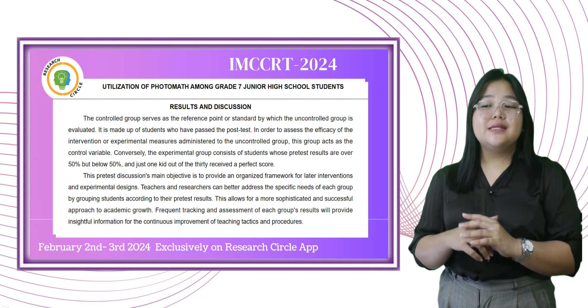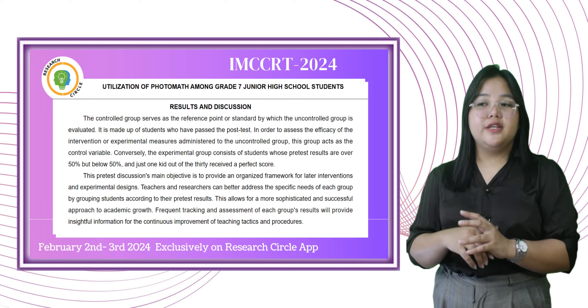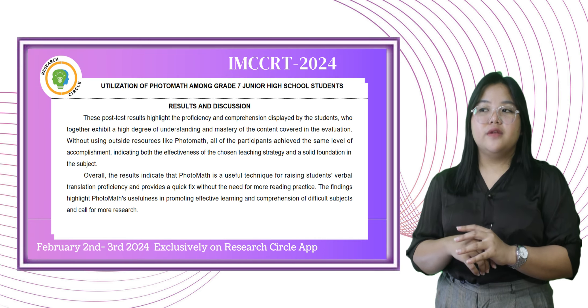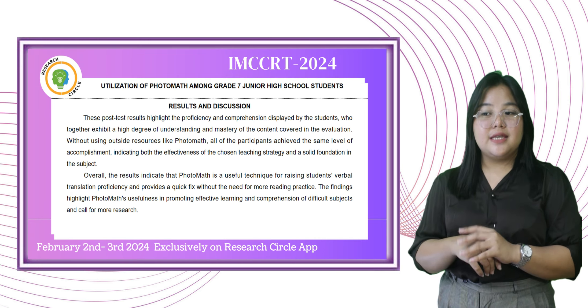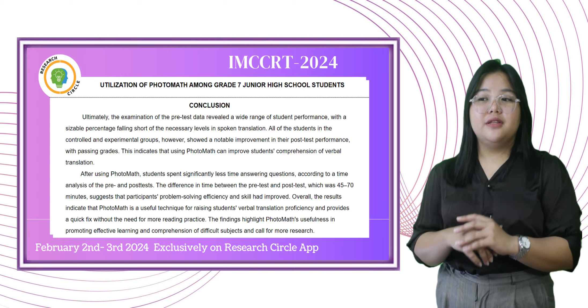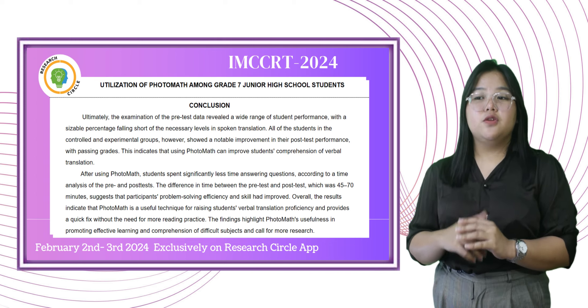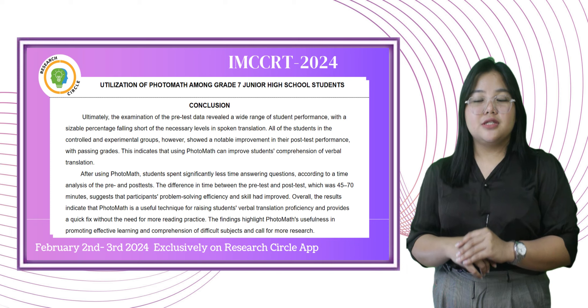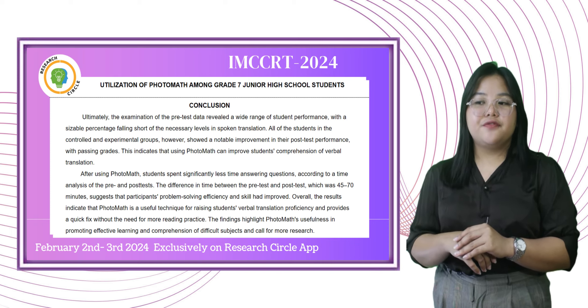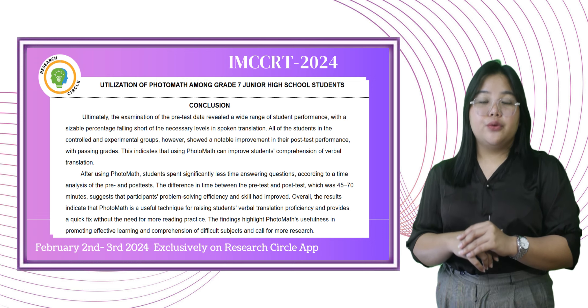The difference in time between the pre-tests and post-tests, which was 45 to 60 minutes, suggests that participants' problem-solving efficiency and skill had improved. Additionally, there was no discernible difference in performance between the experimental post-test results, where reading practice was not included, and the controlled post-test findings where students practiced reading every day.